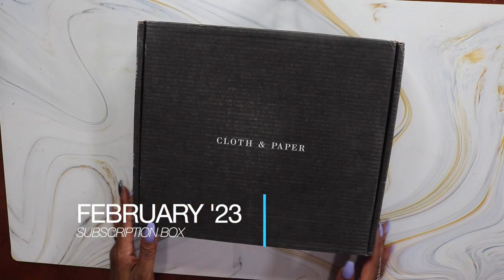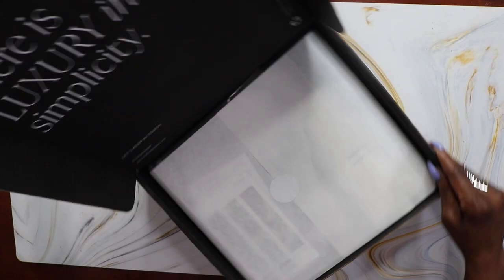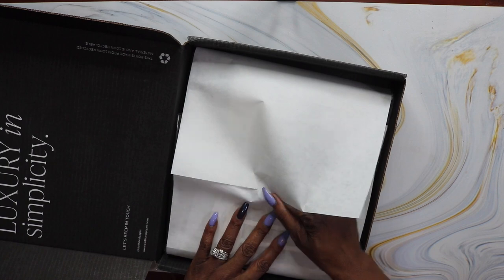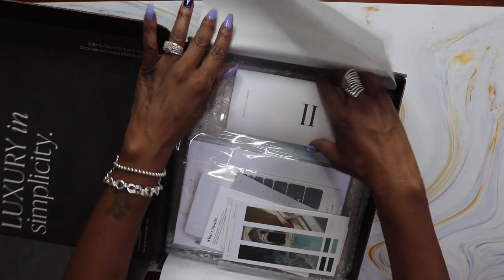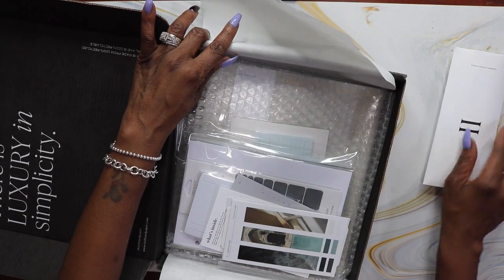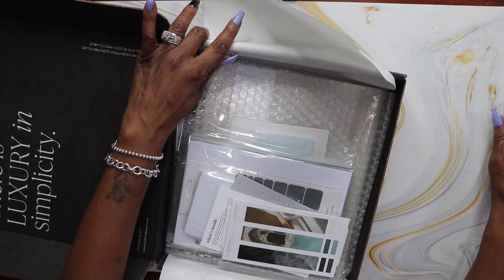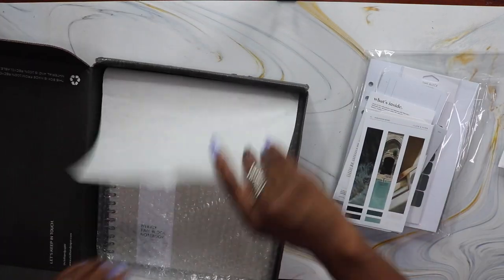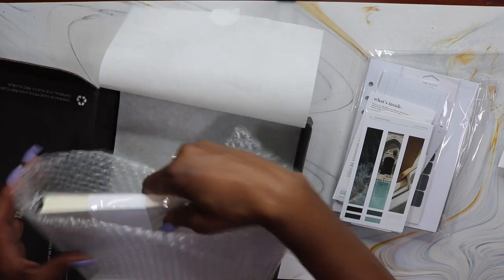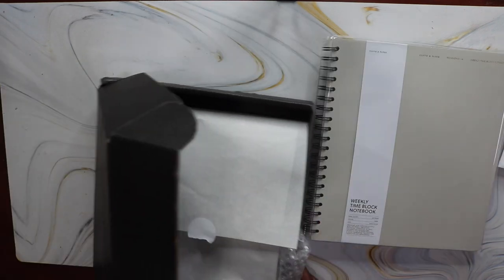Okay, let's jump right into the unboxing. This is the February subscription box — their tagline is 'luxury and simplicity.' I subscribe to the Penspiration and Planning Stationery Box, and the pens always come on top in this little pouch — I'm going to set those to the side. I always open those last. There is a notebook in here, and this is why the box was so heavy and big.